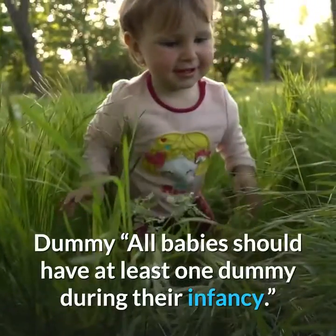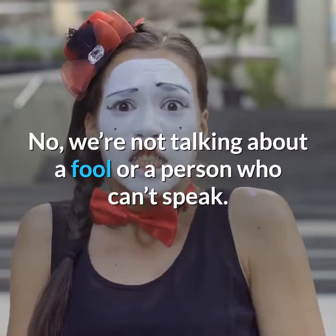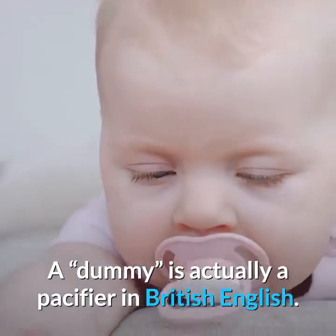Dummy. All babies should have at least one dummy during their infancy. No, we're not talking about a fool or a person who can't speak. A dummy is actually a pacifier in British English.